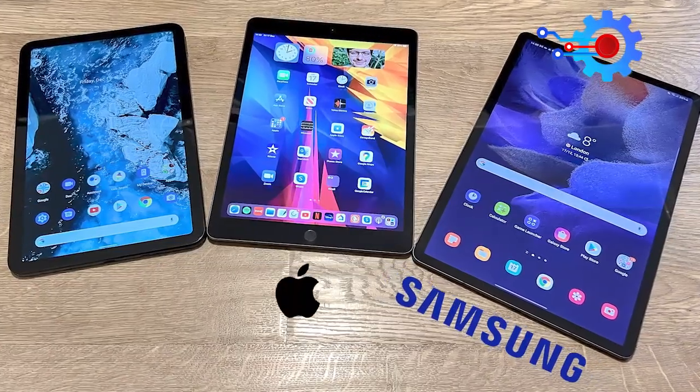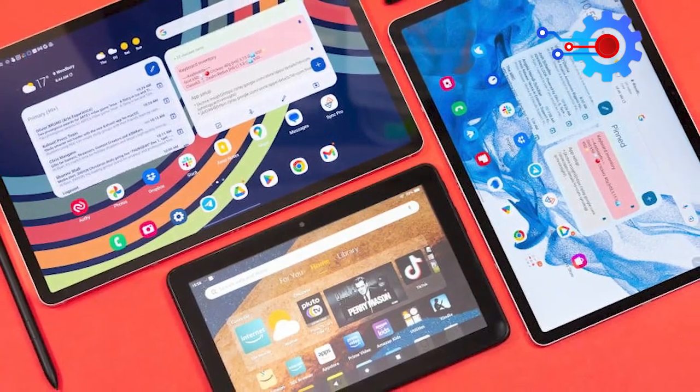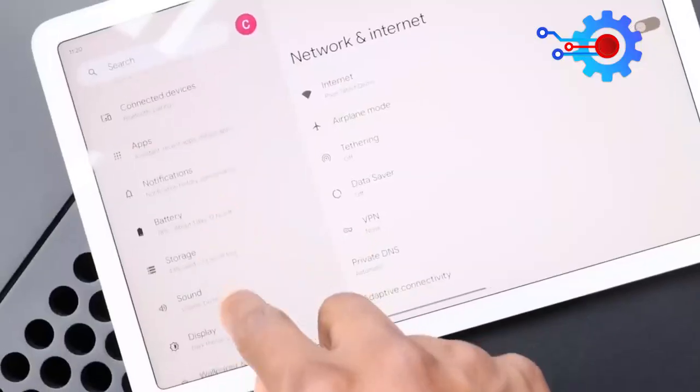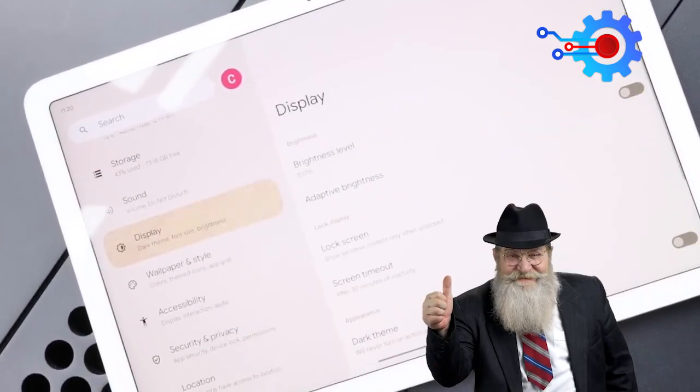Specs. Samsung, Apple, Amazon, etc. have all established themselves in the tablet world with high-quality specs. Google had to get the specs of the Pixel Tablet right, and I must say they did a good job.